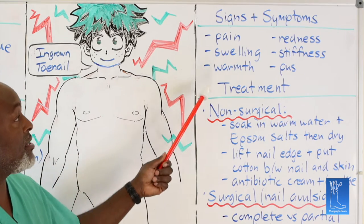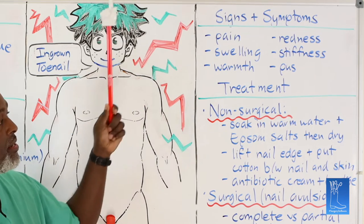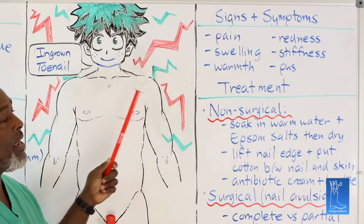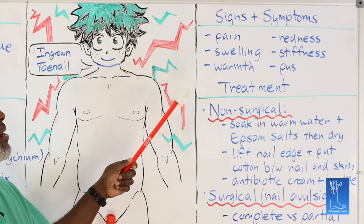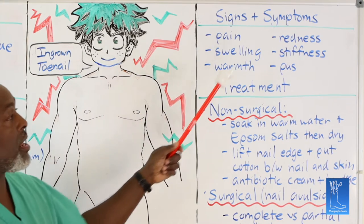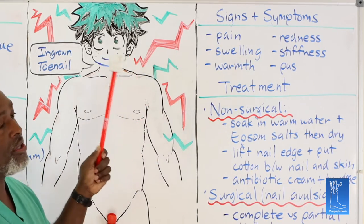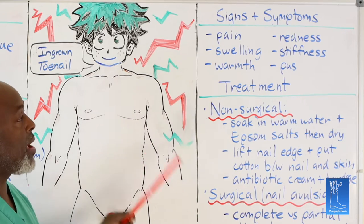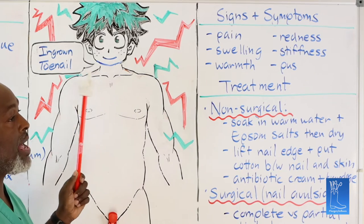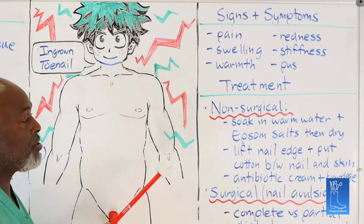As far as signs and symptoms: pain, swelling, warmth, redness, stiffness, pus. Anytime you see this on a great toe, common things being common, you have an ingrown toenail and you need to get it checked out. If you see a lot of redness or pus — especially if you're diabetic — you need to consider getting treatment sooner rather than later, whether that's your podiatrist, a general surgeon, or your primary doctor just to get antibiotics until you see somebody.